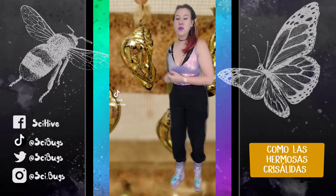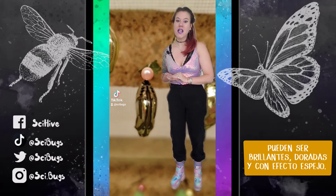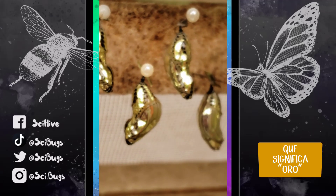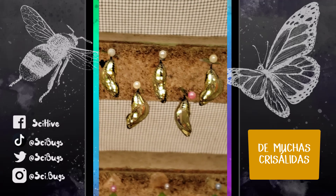Today we are going to be talking about how these beautiful chrysalises can be this shiny, mirror-like gold. Here's a fun fact: the word chrysalis, which is the pupal stage of a butterfly, comes from the Greek word chrysos, meaning gold, and it refers to the bright golden coloration of many butterfly pupae.